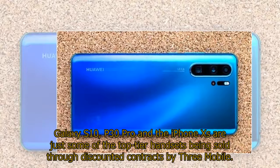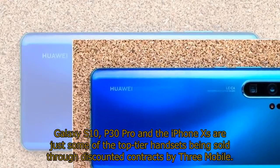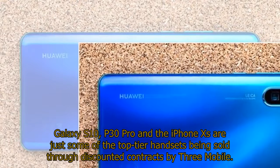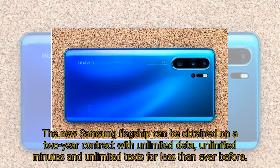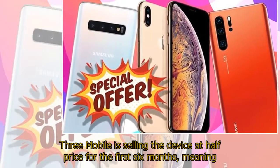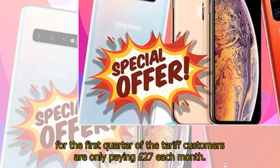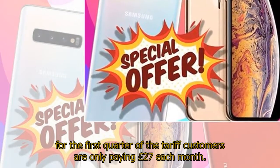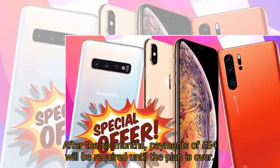Galaxy S10, P30 Pro and the iPhone XS are just some of the top-tier handsets being sold through discounted contracts by 3Mobile. The new Samsung flagship can be obtained on a two-year contract with unlimited data, unlimited minutes and unlimited texts for less than ever before. 3Mobile is selling the device at half price for the first six months, meaning customers are only paying £27 each month. After the six months, payments of £54 will be required until the plan is over.